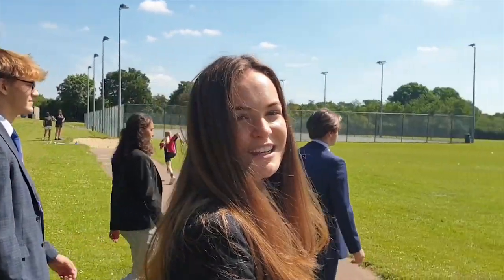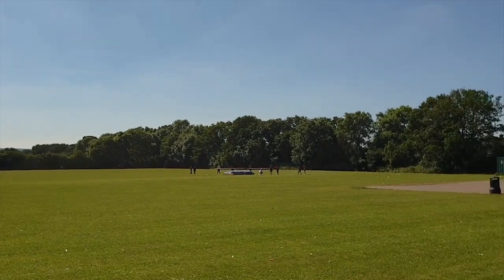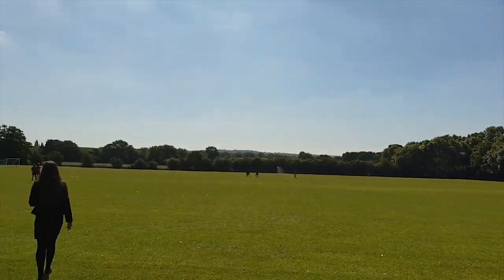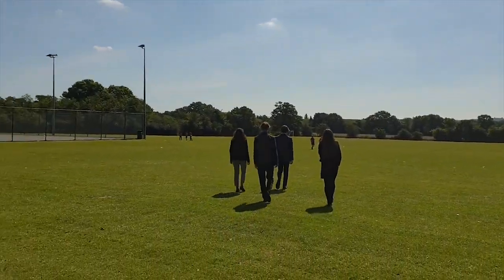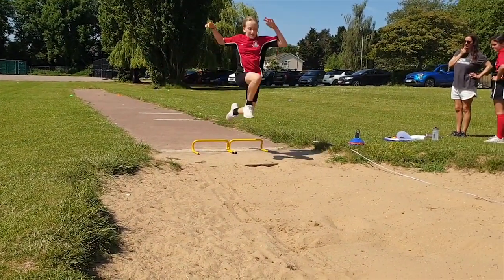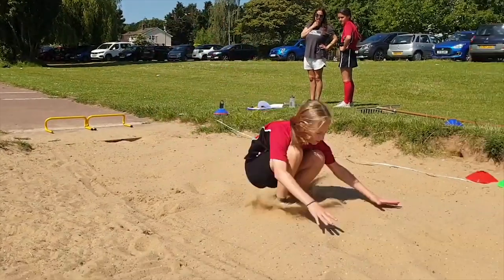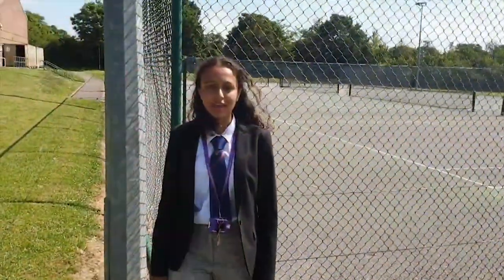As you can see, we have games and fixtures on these fields, and we also get to sit with our friends here at break and lunchtimes. If you like tennis, we've got the tennis courts for you.